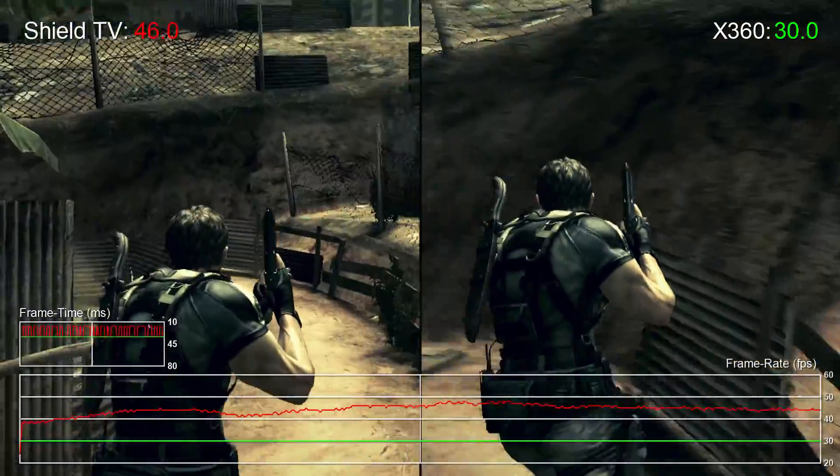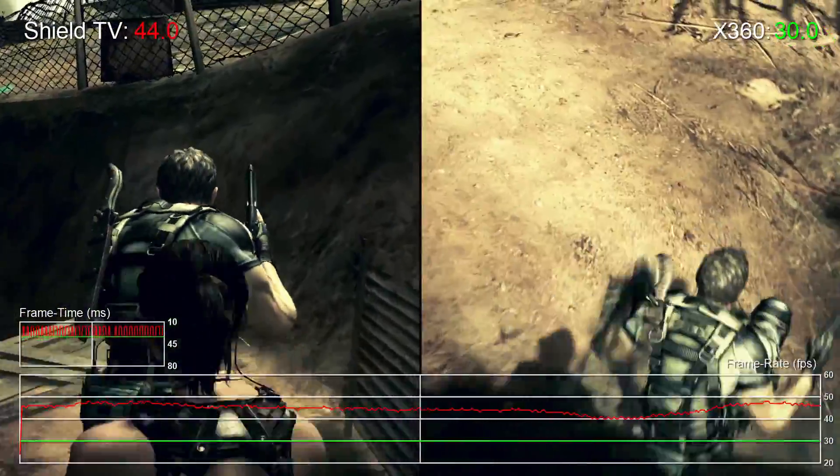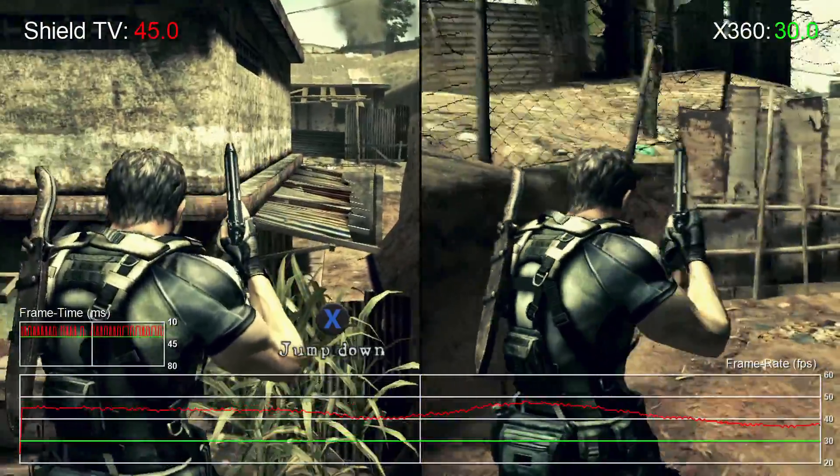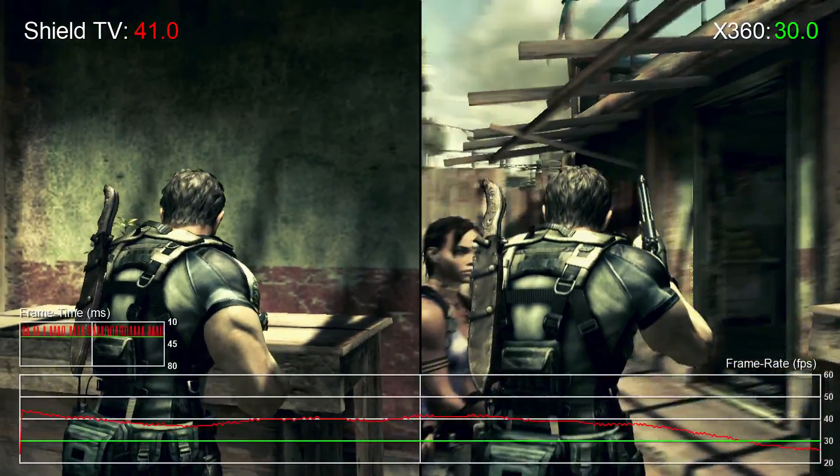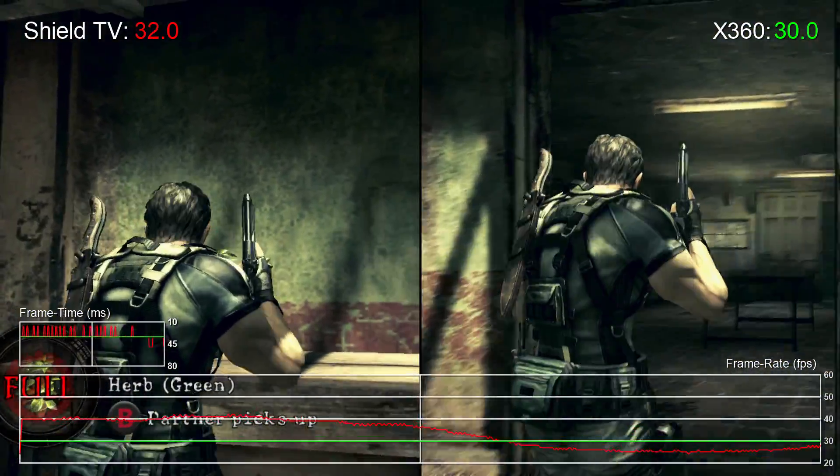The Shield TV version just isn't very fun to play in its current state. If you're looking to sample Resident Evil 5 again, this probably isn't the version to go for. Instead, we'd suggest checking out the PC, PS4, Xbox One, or even 360 versions.